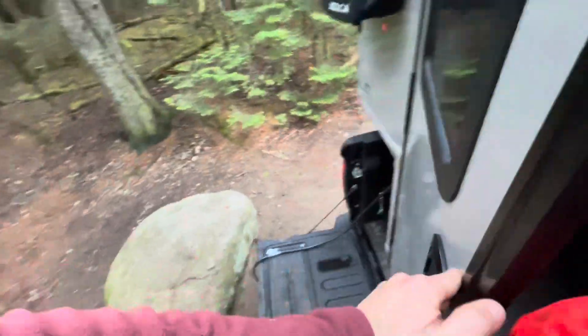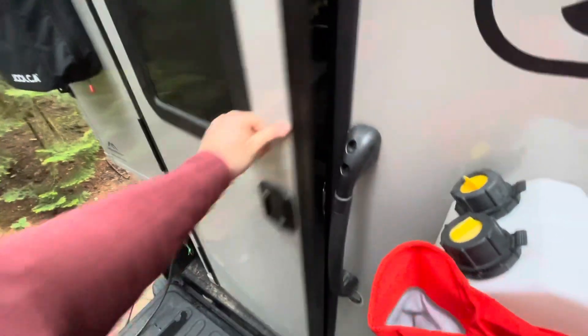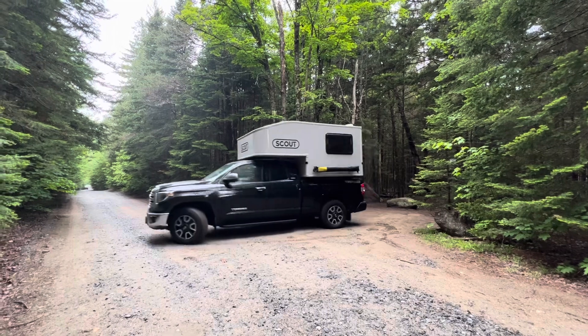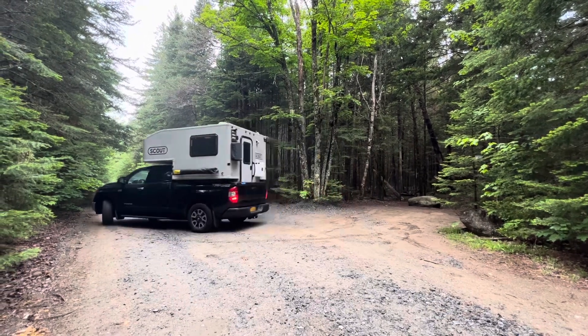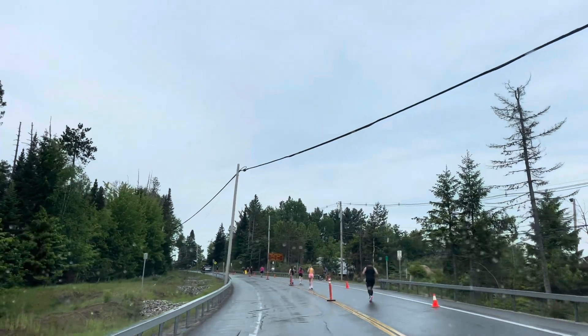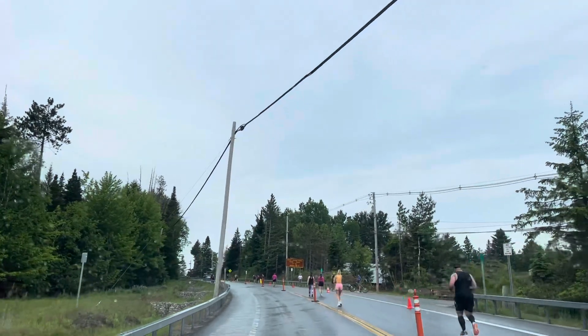You can see all the runners going up this hill — some people are slowing down and other people are doing really well. I'm sure it's a hard course.